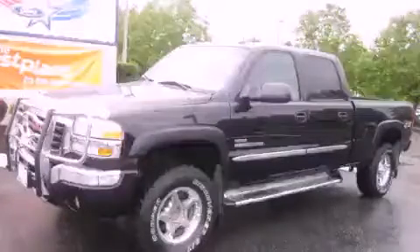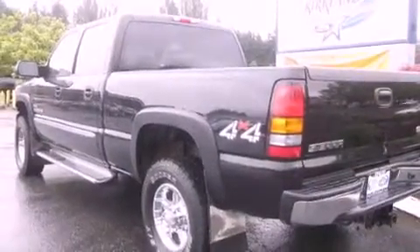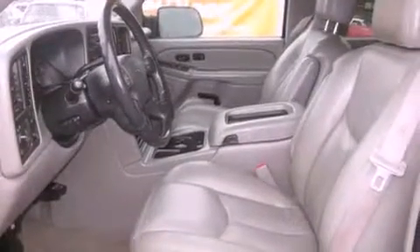This is a 2005 GMC Sierra, made for the job site, the trail, and the town. It features a 6.6-liter, eight-cylinder engine, an automatic transmission, and four-wheel drive.